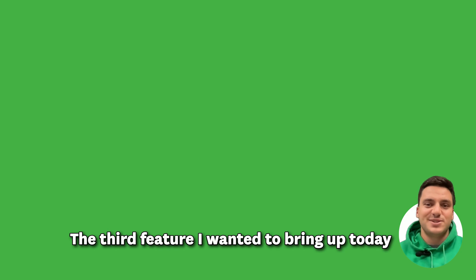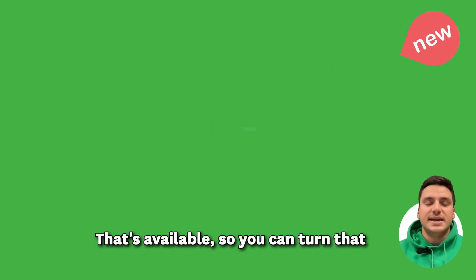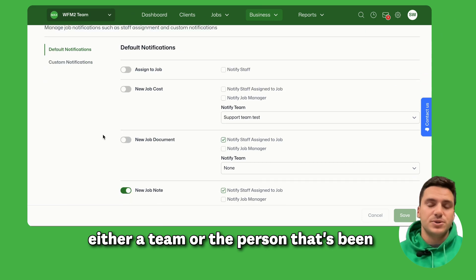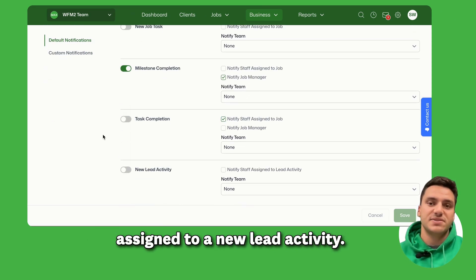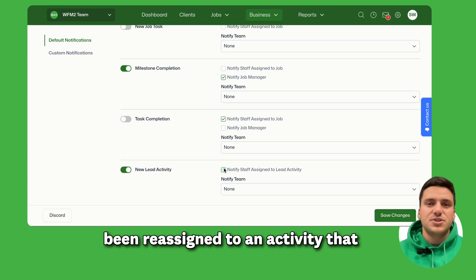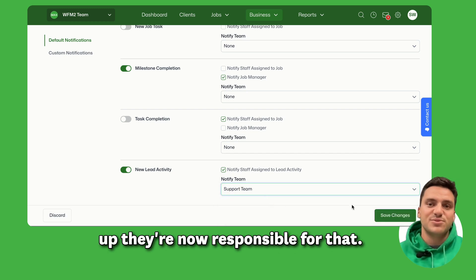The third feature is the new lead activity notification. You can turn that notification on and it will email either a team or the person that's been assigned to a new lead activity. It will also notify a person if they've been reassigned to an activity that already exists, so they get a heads up that they're now responsible for that.